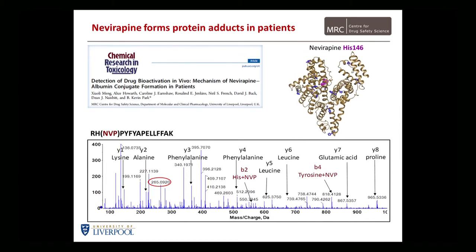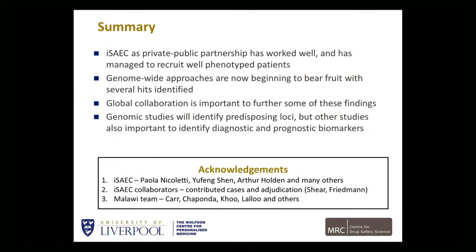That just gives you a flavor of the work going on with the SAEC. The SAEC is a private-public partnership that has worked well and has managed to recruit well-phenotyped patients. Genome-wide approaches are now beginning to bear fruit, and there will be much more coming out. We're furthest ahead with type 1 hypersensitivity reactions, with some very interesting hits hopefully going to be published in the near future. Global collaboration is very important to further some of these findings. It is also important to identify diagnostic and prognostic biomarkers. Thank you for your attention.